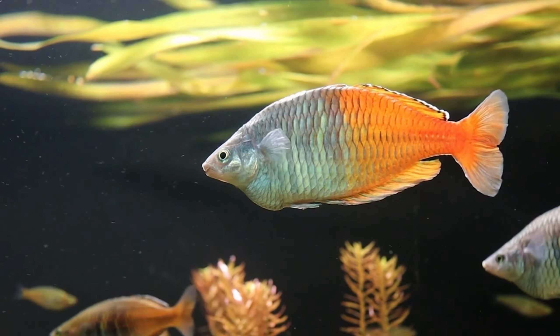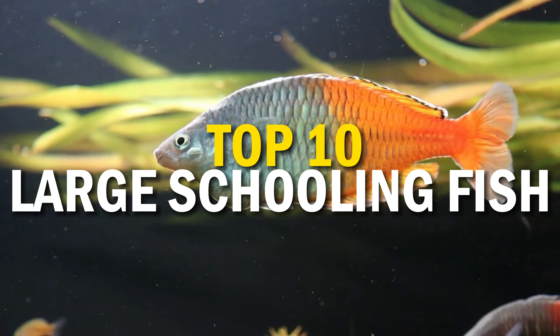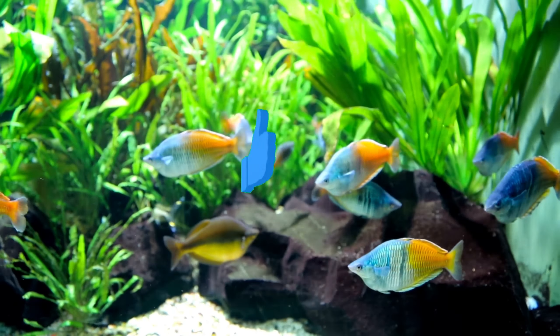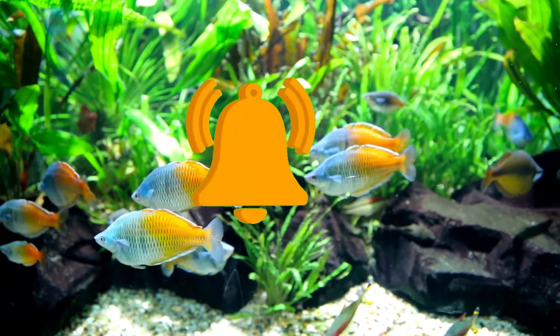Today I'm going to share the top 10 large schooling fish that you can add to your tank as a showcase to your aquarium. We're only going to be talking about the schooling fish that are best for the largest tanks. So if you're interested, it would be a big thing for these fish if you gave this video a thumbs up and smashed the subscribe button to have a daily glimpse of their beauty.